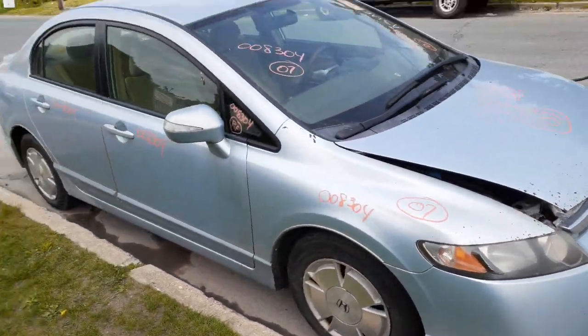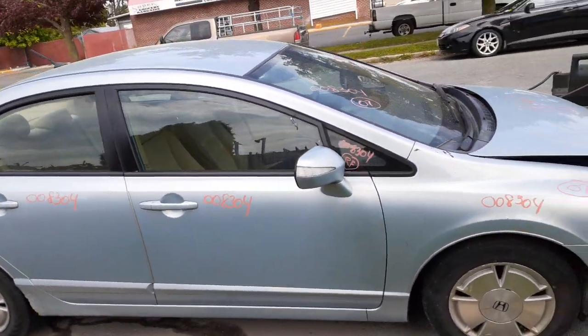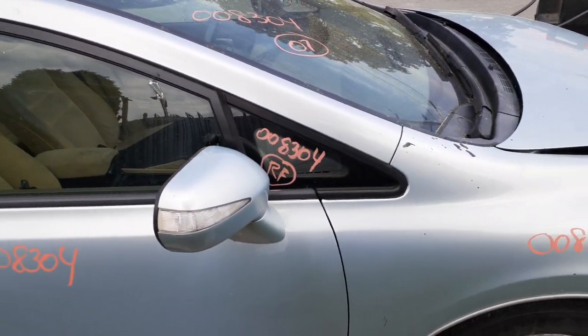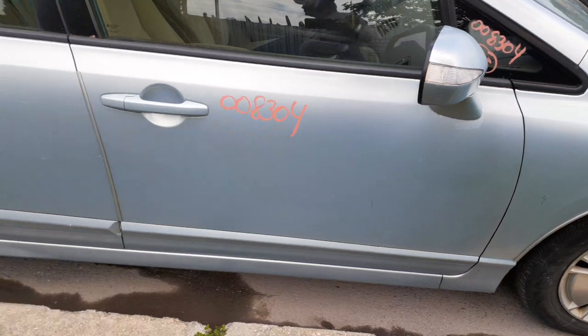You got a pair of right side doors — power windows, power locks. Right side mirror is power with the signal. You do have the little — they call it the pillow windshield — right side's in good shape.